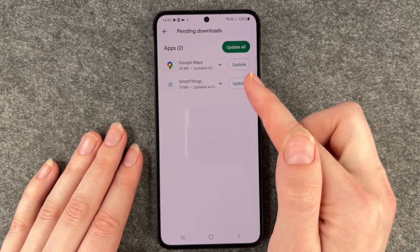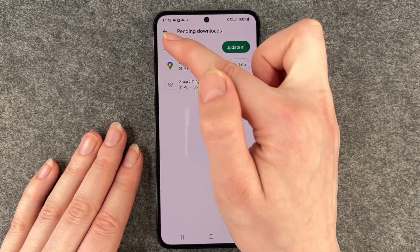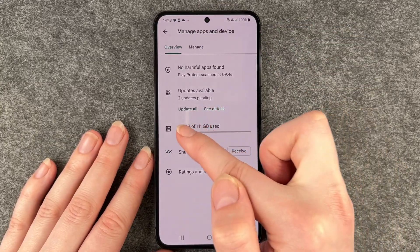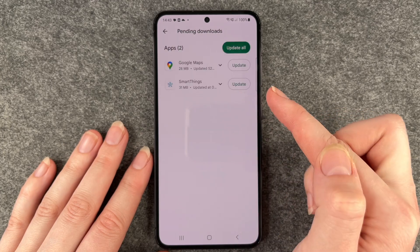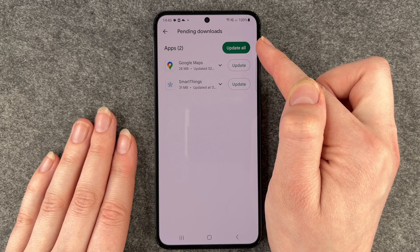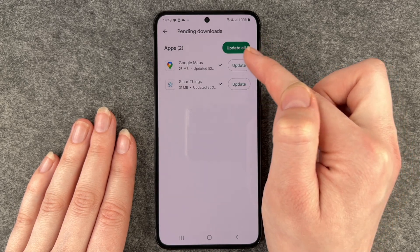I have an update for Google Maps and one for Smart Things. If we go back, you can update them all here, or go to See Details — then we're on the same page as before. You also have the option to update them all or update them one by one.